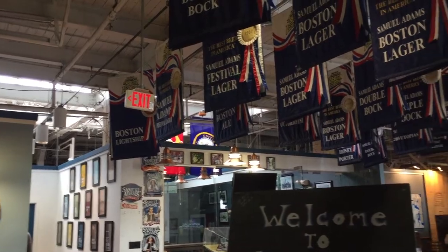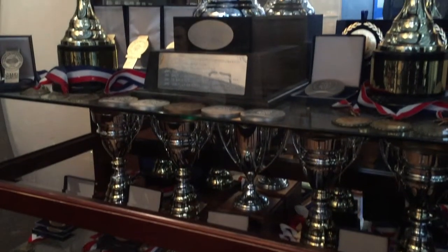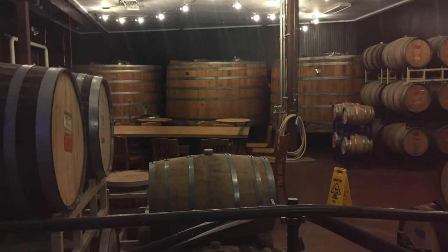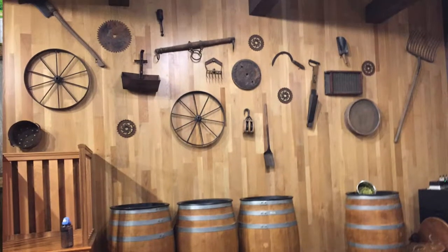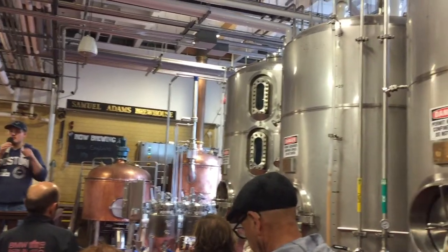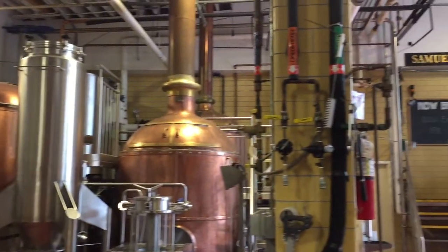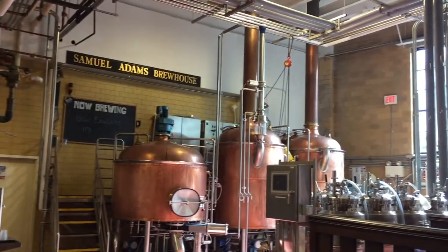It was really cool to take the tour because you can see all of the trophies, medals, and awards that they've gotten over the years for all of their various beers and flavors. It was a free tour where they take a huge group of people and explain how the beers are made. You get to hold hops and smell them, and look at all the different vats inside the brewery.